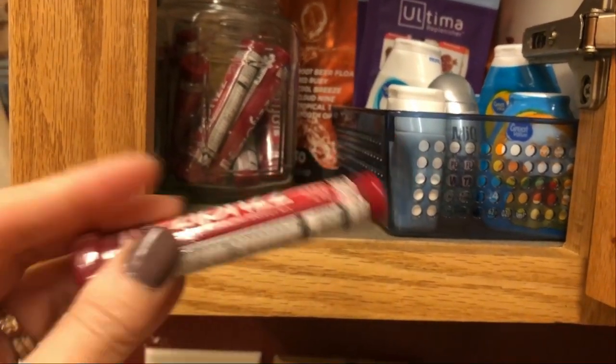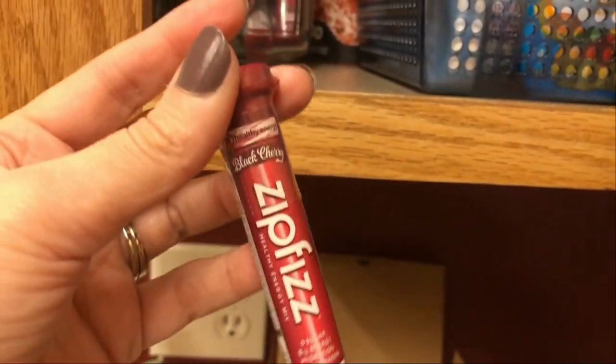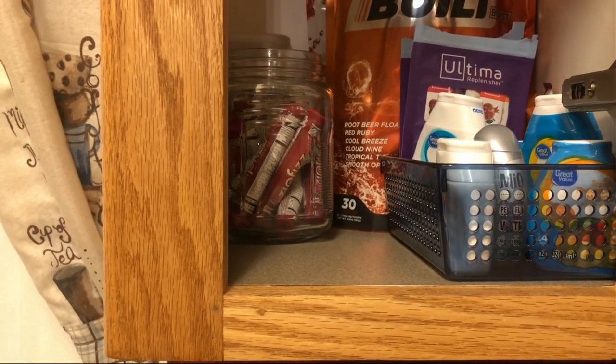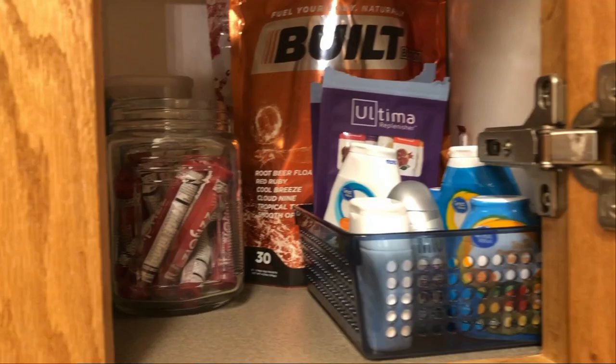Zip Fizz tastes amazing. I love them, so that's another option. This black cherry is my favorite — that's why I have so many of them, because I do buy them off Amazon. One of my other favorite flavors is the grapefruit, it is so good. But ever since I discovered the Perfect Keto ones, I just don't drink the Zip Fizz as much, but that is probably my number two favorite. So: number one, number two, and I'll drink the Ultima ones if I have to.